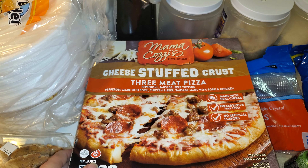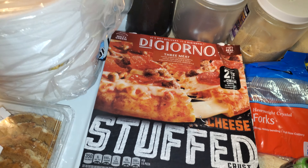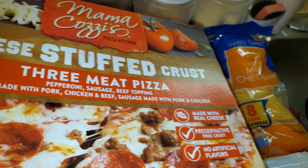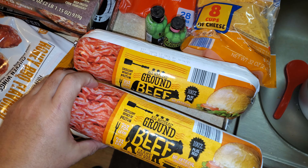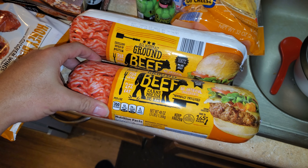I got a cheese stuffed crust three-meat pizza from Aldi's, and then from Dollar General I got the cheese stuffed crust three-meat DiGiorno. There's about a two dollar difference in price between the two. I also got two packs of ground beef — three pounds each.